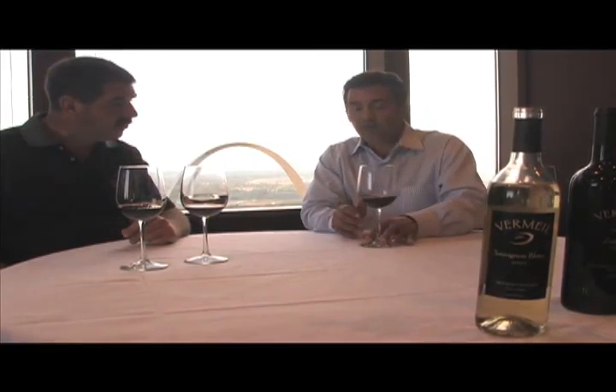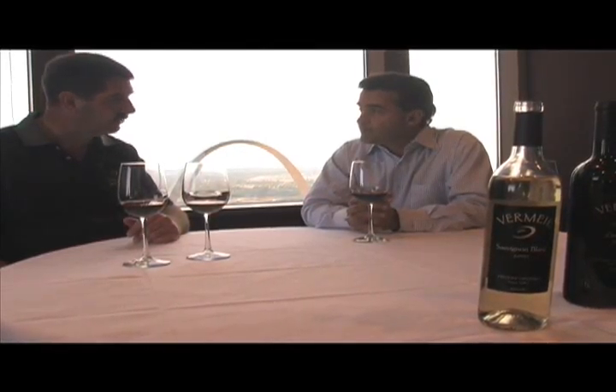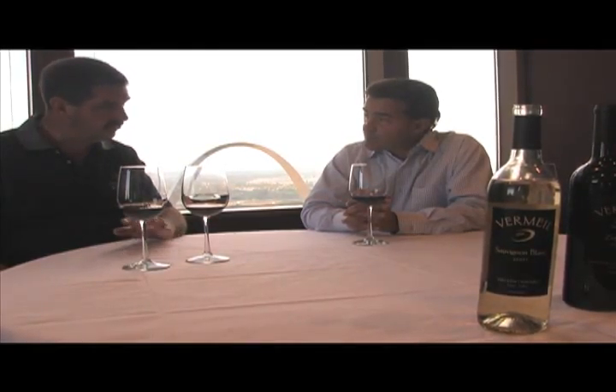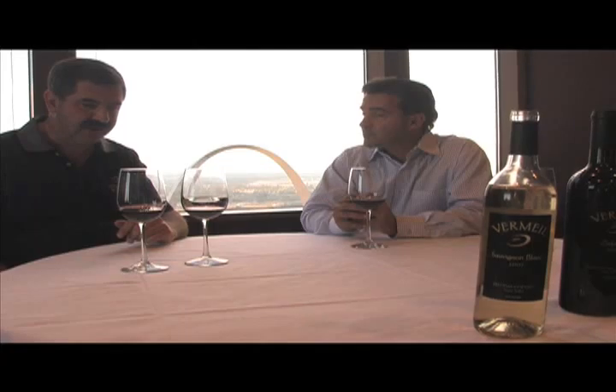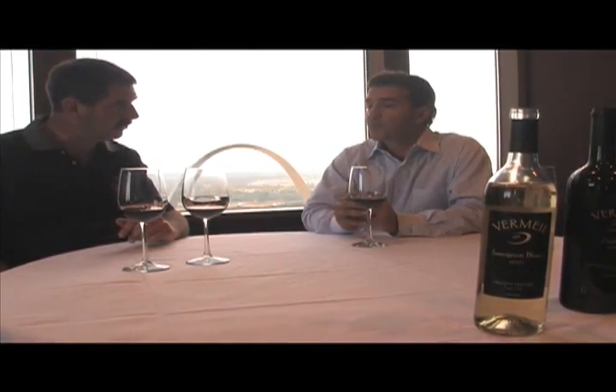Now we have a Zinfandel here, tell me about this one. This is one of our library selections. This is 2003 — the Charbonneau is 2005 — so this has had additional bottle age to it. Zinfandel is a very California grape. It's widely grown, but does exceptionally well in this particular part of Napa Valley.